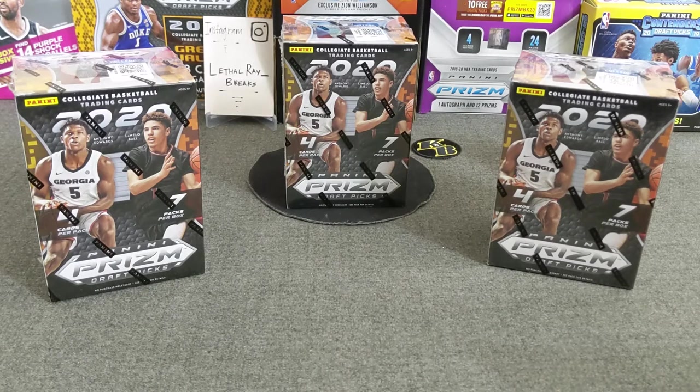Hello everybody! Welcome to another opening of Vito Ray's Breaks. Thank you for stopping by. Today we're going to be ripping some more 2020 Panini Prism Draft Picks. We're going to be doing three blasters today. We are looking for that downtown. Let's try this again — my first video from a month-long break was a little rough, I gotta admit, but hopefully this one will be a little better.